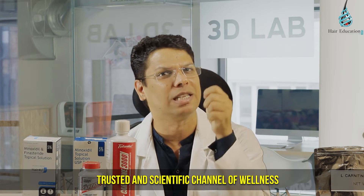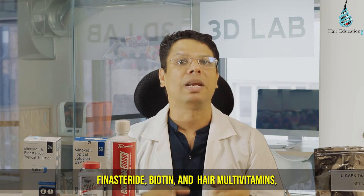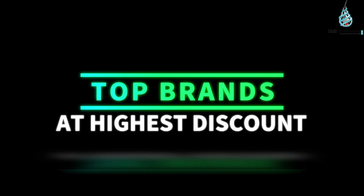Hi, I am Dr. Ashokshina, hair transplant surgeon, hair expert and hair scientist, and you are watching the most authentic, trusted and scientific channel of Wellness Add-on. Now, if you want to save money on minoxidil, finasteride, biotin and hair multivitamins with free treatment support, then visit www.addonwellness.com. All top brands are available at the highest discount.